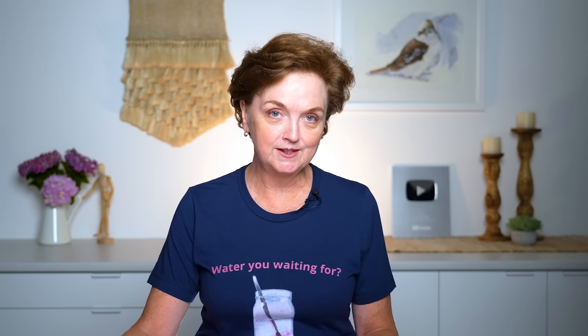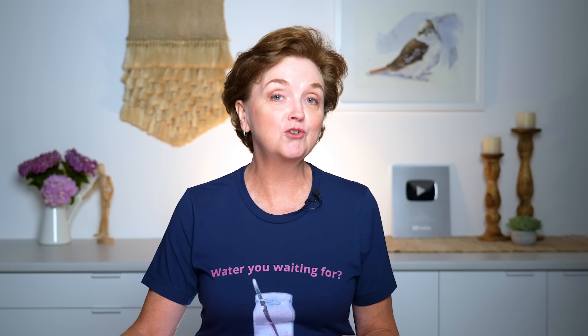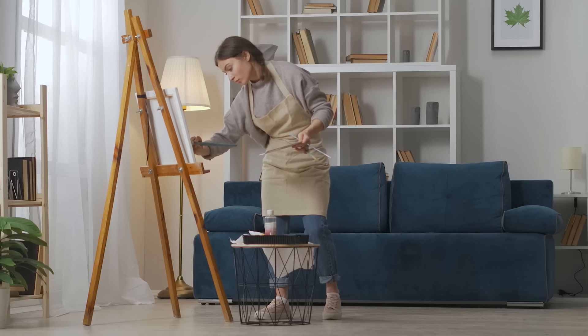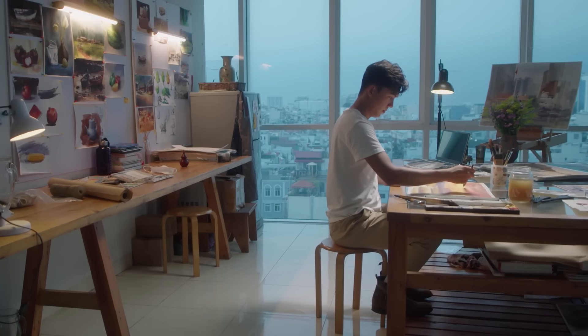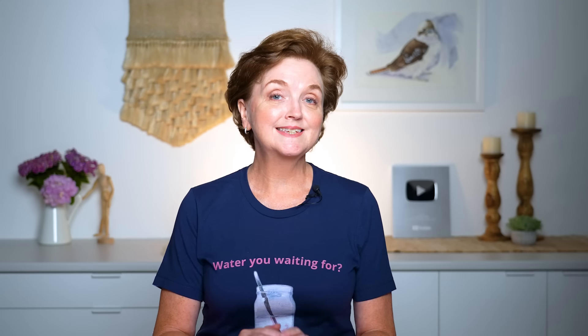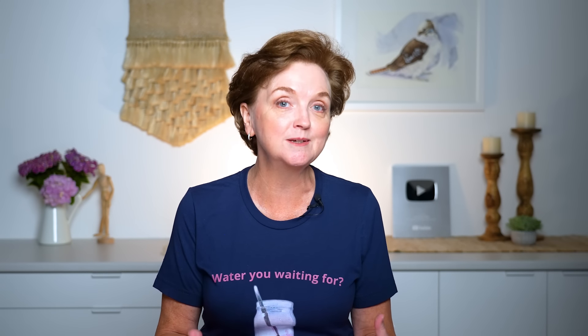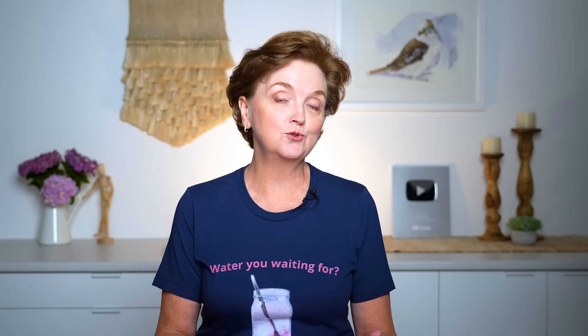Hi everyone, I'm so excited to welcome you to today's video. This video is all about creative spaces, whether it's a small corner in a tiny apartment or a dreamy fully equipped studio. We all need a place to paint. Today I'll be sharing a glimpse into my studio, but more importantly I want you to have a look at the unique and diverse painting spaces of some of my amazing patrons. I asked some of them to share their painting spaces and they sent me some videos.